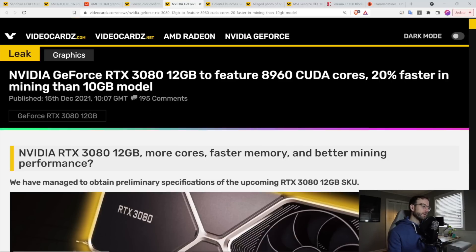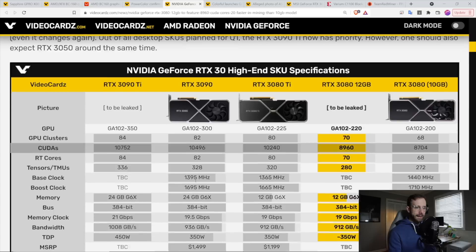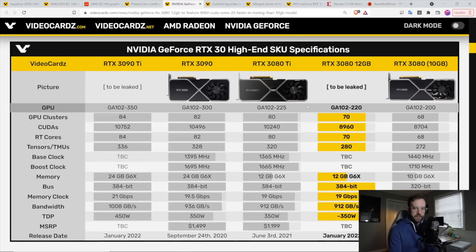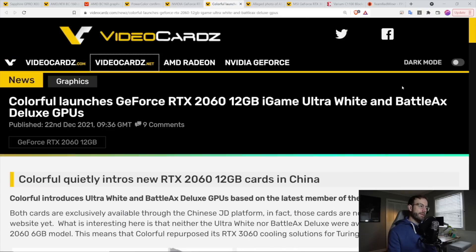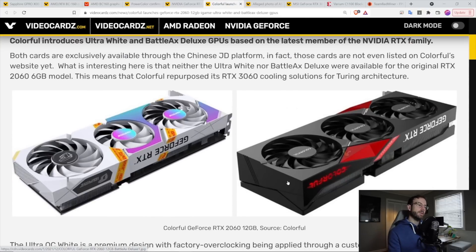The new RTX 3080 really just boosts the memory and possibly the CUDA cores a little bit too — like an upgraded 3080 — which would have better mining performance, but of course would have LHR built in. Then you can see the RTX 2060 12 gigabyte is another GPU that looks like it's coming out.